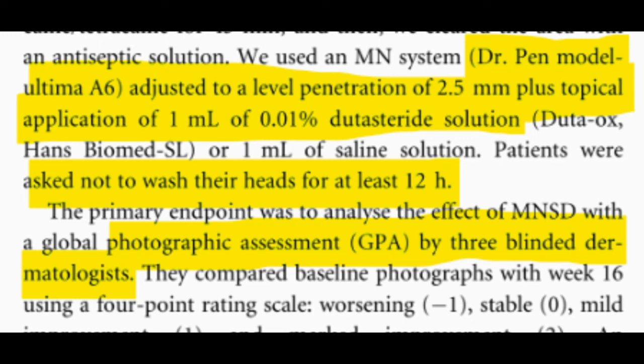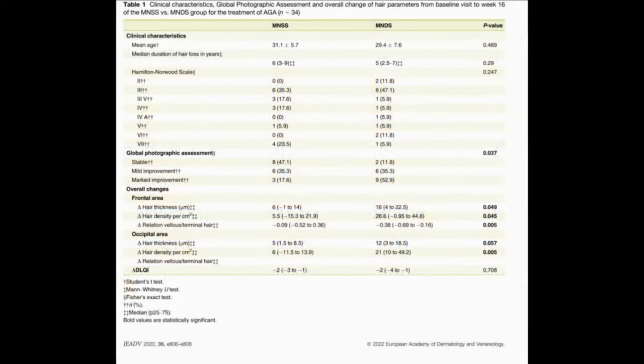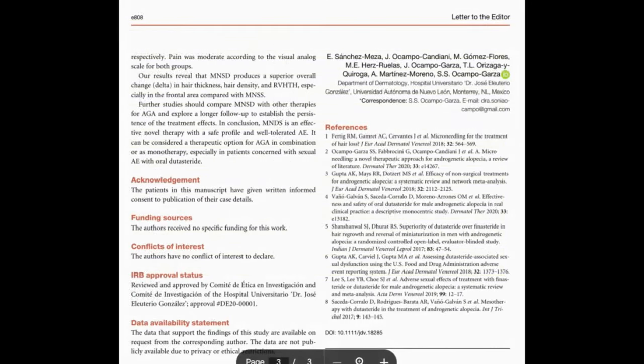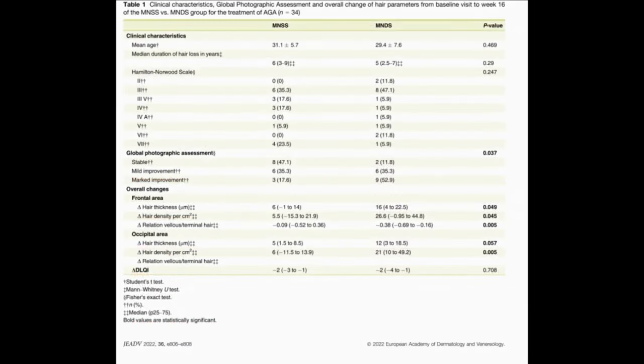The primary goal of the study was to assess treatment effectiveness using a Global Photographic Assessment (GPA) for hair growth, conducted by 3 dermatologists blinded to the treatment groups, comparing baseline photos with those taken at week 16. Secondary outcomes included changes in hair density, hair thickness, and the ratio of vellus to terminal hair, with trichoscopy images analyzed in a blinded manner.